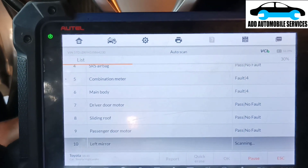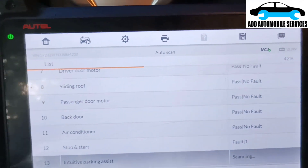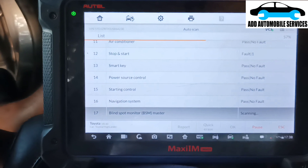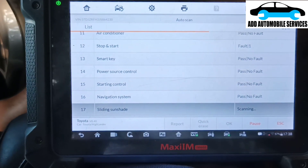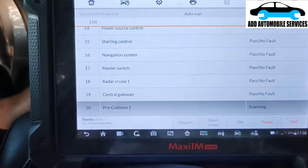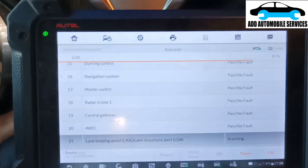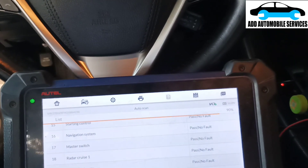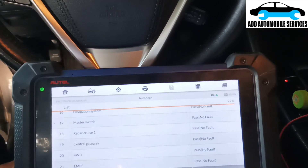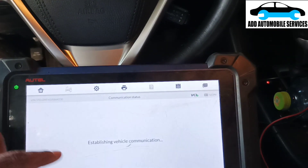I'm getting the same fault codes. Let me allow it to finish scanning, then I'll take off the camera cover and check the camera to see why there is no communication. I was not the one who replaced it, so I'll take out the camera and see if everything is okay.